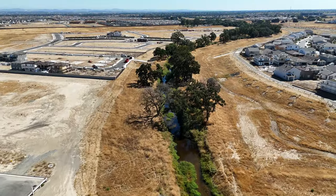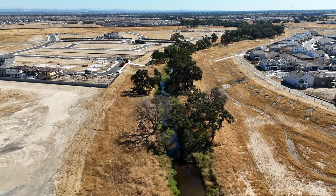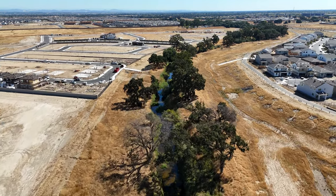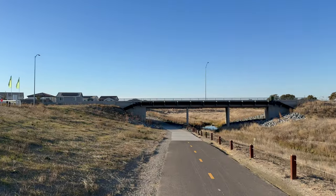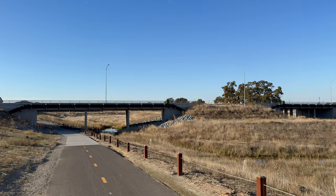Before we head across the bridge to see Phase 2 housing options, let's talk about the open space, creek, and trails — the major highlight of this area and why the community is called Winding Creek. The community has three and a half miles of trails and 140 acres of protected land. You can connect into the trail system that goes along Pleasant Grove Creek into Fiddyment Farm and Crocker Ranch. The trail system in Roseville is amazing.